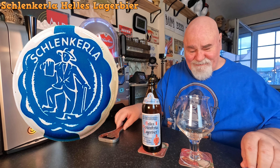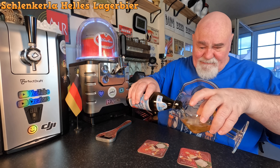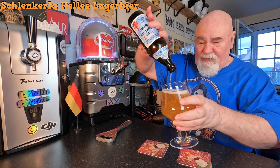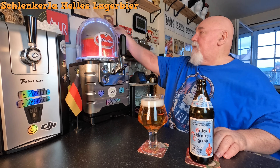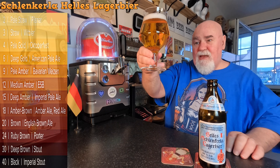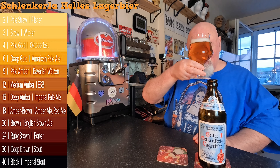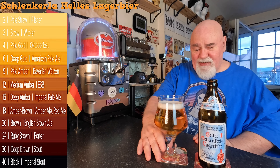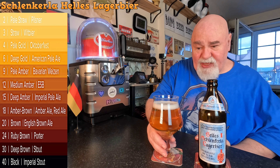Nice crown. Let's see how it flows. That poured very nicely indeed. Absolutely crystal clear — you can see my ugly mush through it. There is a fair bit of carbonation, visibly rising bubbles. About a pinky of thick, creamy, white foam.